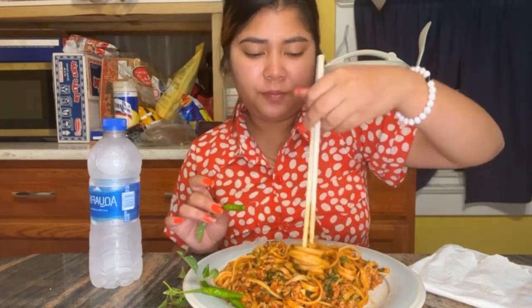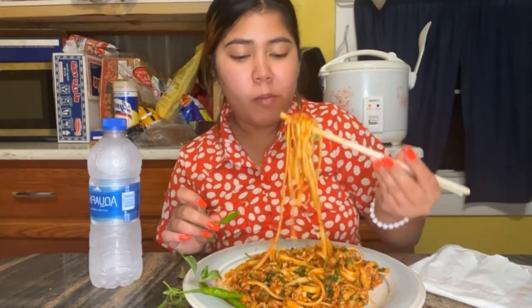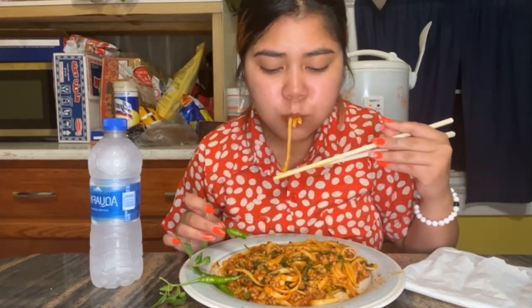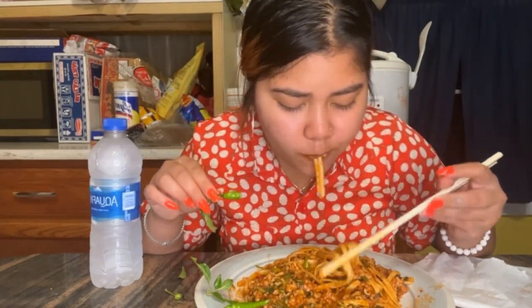This is so good. This is like my second meal of the day. I hope you guys are eating something too, because I know I'm making you hungry.